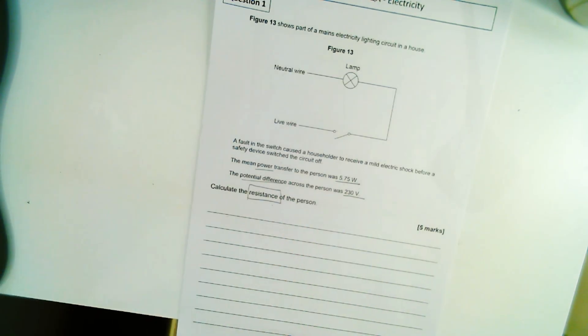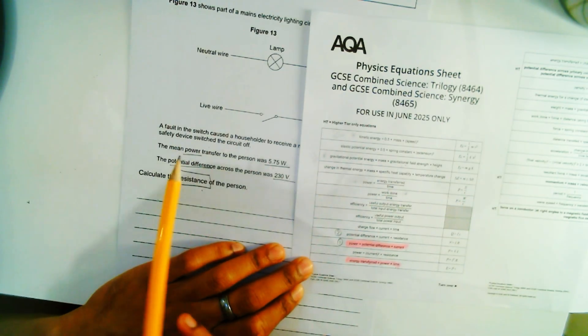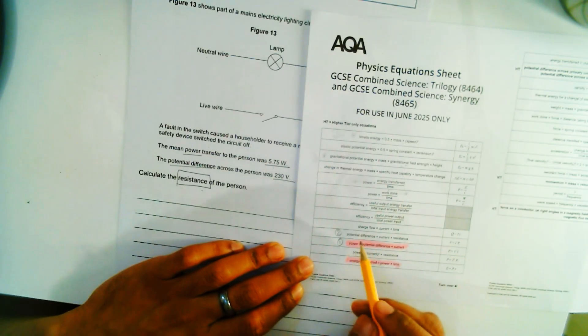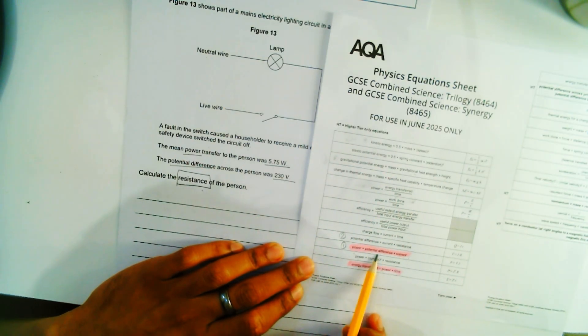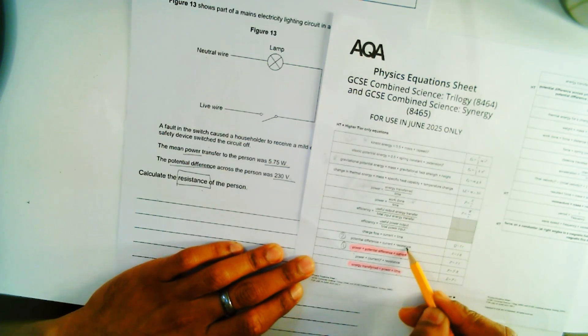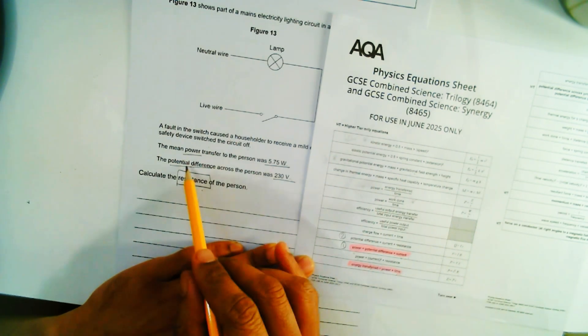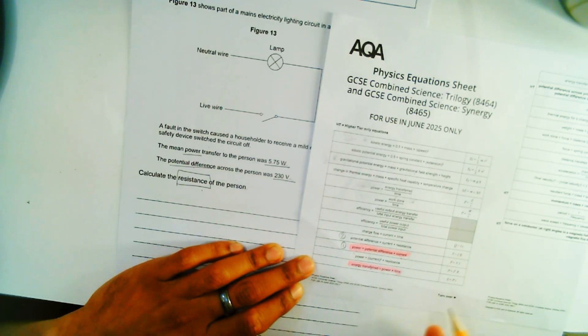We have power and potential difference, and we need to find resistance. Using the formula power equals potential difference times current, we have power and potential difference, so we can rearrange to find current. We'll then use current and potential difference together to work out resistance. So I need two formulas: power equals potential difference times current, and potential difference equals current times resistance.